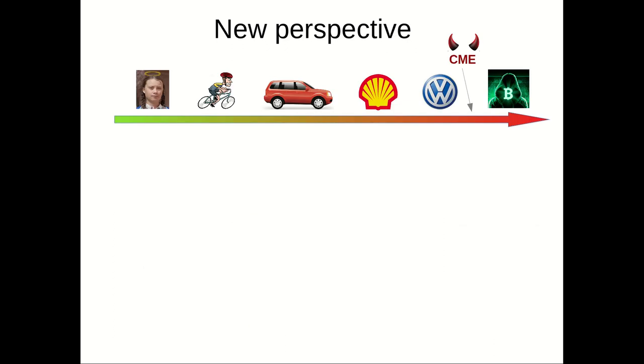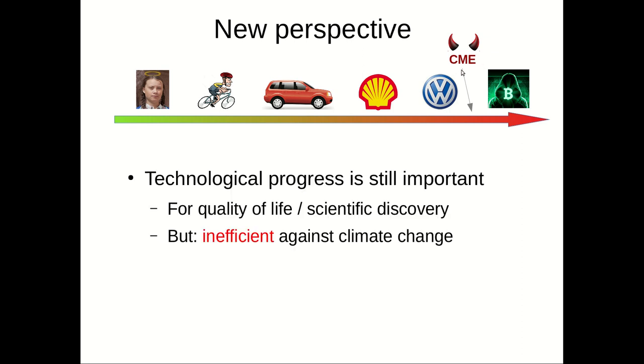Therefore, improved efficiency doesn't really solve our problem — we're just making the problem worse. Our group is now located further along the axis of evil. CME stands for Computational Molecular Evolution. Nonetheless, technological progress is still important for quality of life and scientific discovery, but the point is that it is inefficient with respect to climate change.